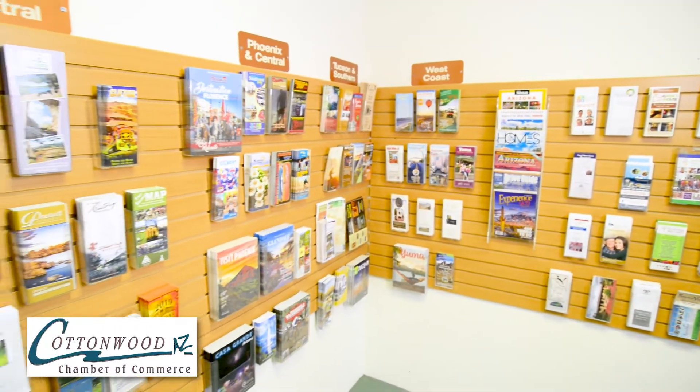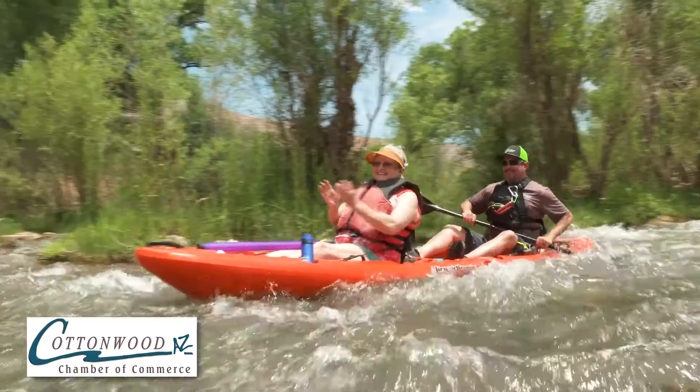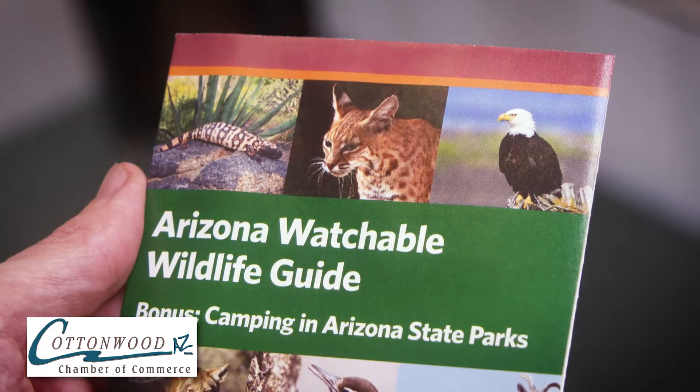We have all the information you need on the best tours, attractions, parks, restaurants, wine tasting, and so much more. We'll give you maps, brochures, coupons, and local tips to make your vacation fun and memorable.